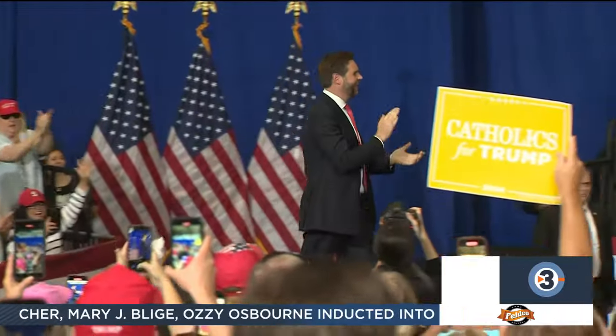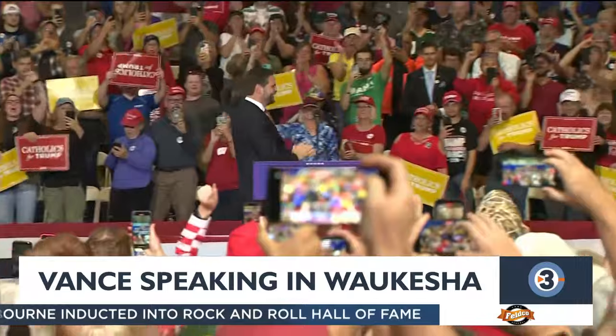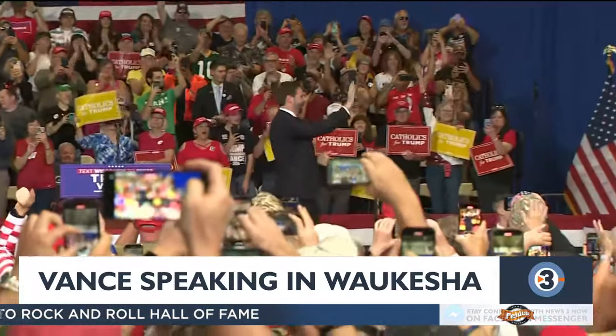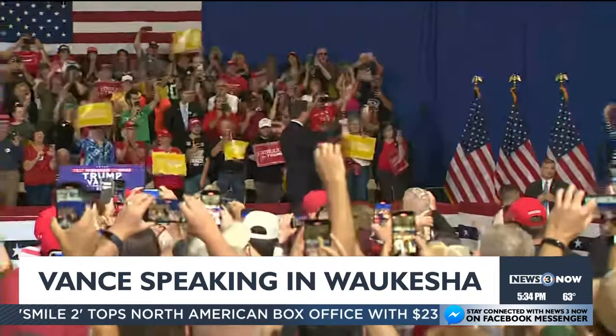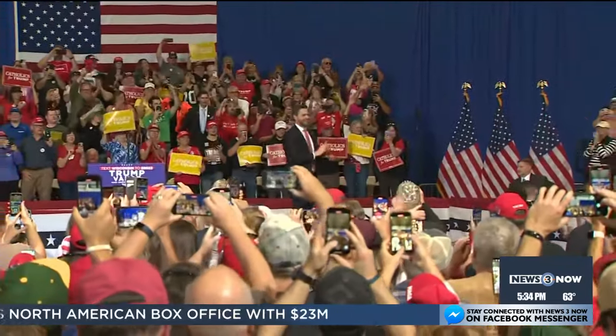Vice Presidential nominee J.D. Vance is speaking in Waukesha this evening. Vance, the running mate of former President Trump, is at Stein's Aero right now — an aircraft services company — speaking on issues impacting Catholic voters. Tonight at 10, we'll hear more from the vice presidential nominee on what he had to say to Wisconsinites.